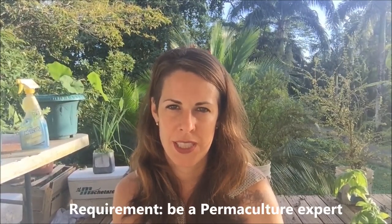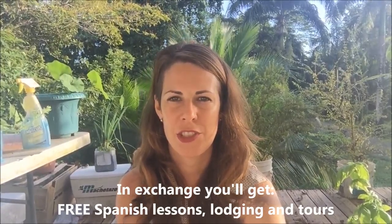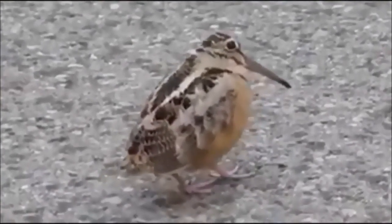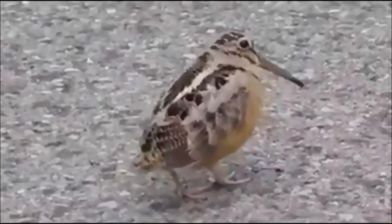We are currently looking for long-term volunteers — one month or more — to help with this project. The requirement is that you have expertise in permaculture; we want you to teach us how to improve, not the other way around. In exchange, we offer free Spanish lessons, lodging, and tours. Contact us at the email at the end of this video. I also have my own YouTube channel called An Expat in Panama. Let's spread the permaculture love — thank you for watching!